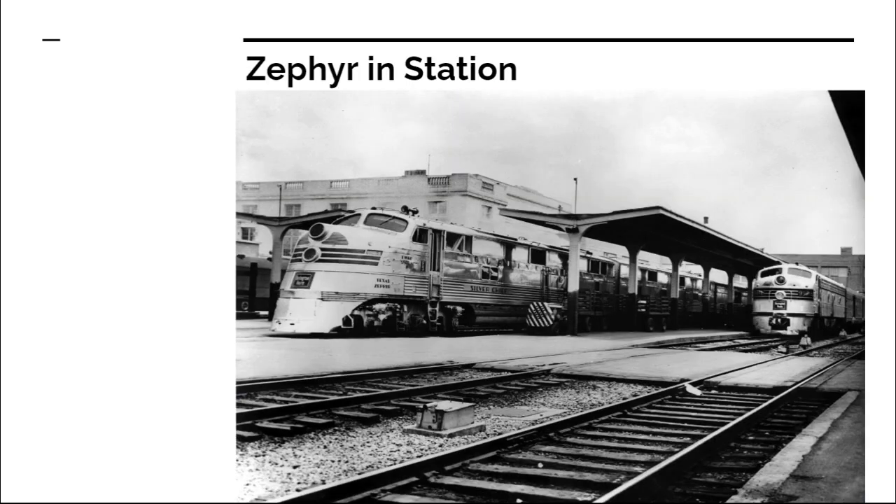Looking at a picture of the Zephyrs in station — no idea if this is Denver, Fort Worth, or Dallas based on the angle. The train's cross-platform connection to Houston shows how rare that connection was, even before flights would have taken their toll on railroad traffic. It's also worth noting that Denver was a significantly smaller city at this time and wasn't as prominent as it is now.